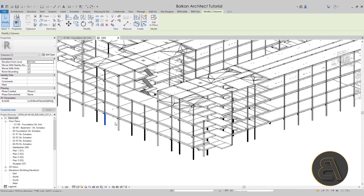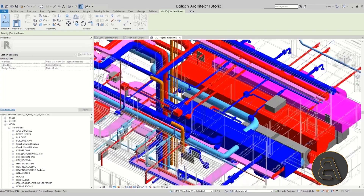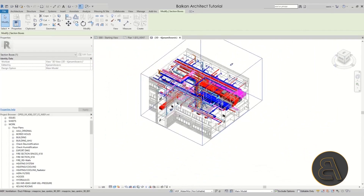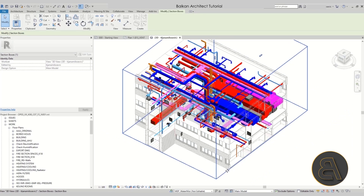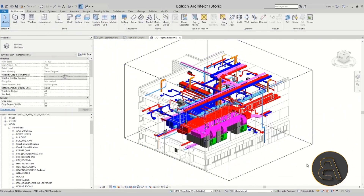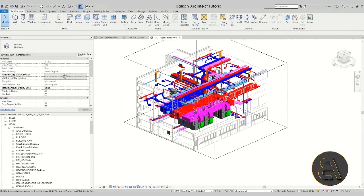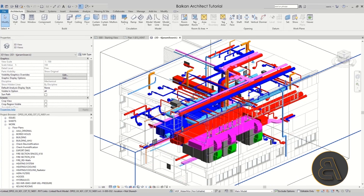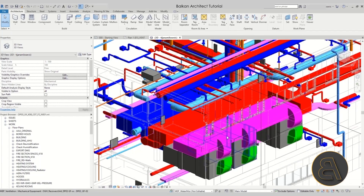Finally, let's take a look at the MEP project file. As you can see, these projects are quite complex, and because of that complexity you have to separate them into different files — each category either its own file or at least its own view template. There are so many different elements in MEP. One of the things they have to do in these cases is clash detection. Different software can help, but ultimately someone needs to physically go through the model and resolve all the clashes.